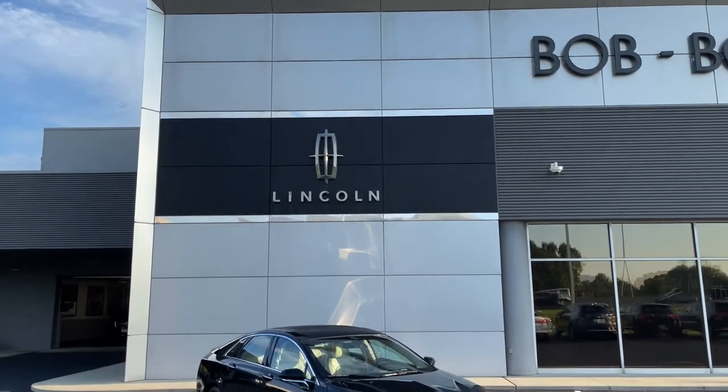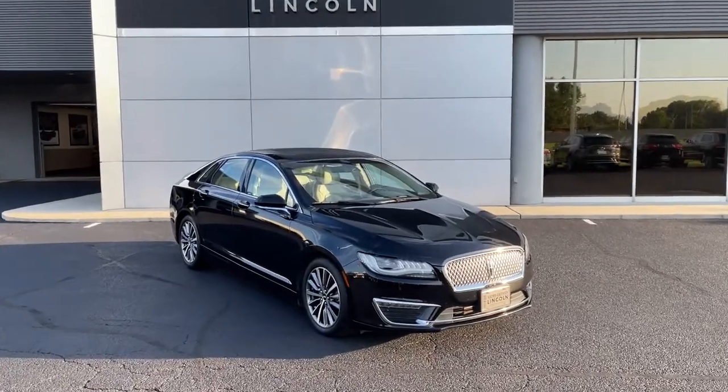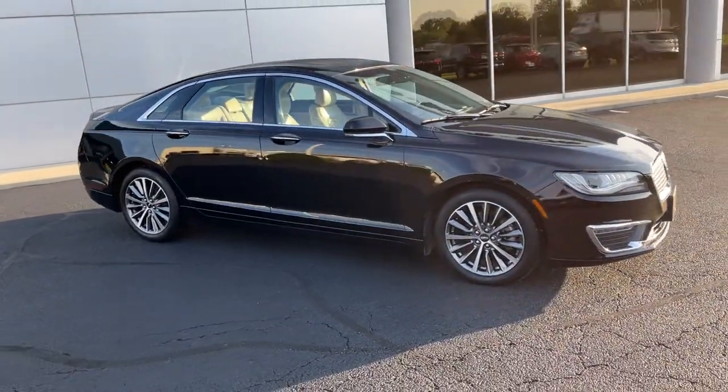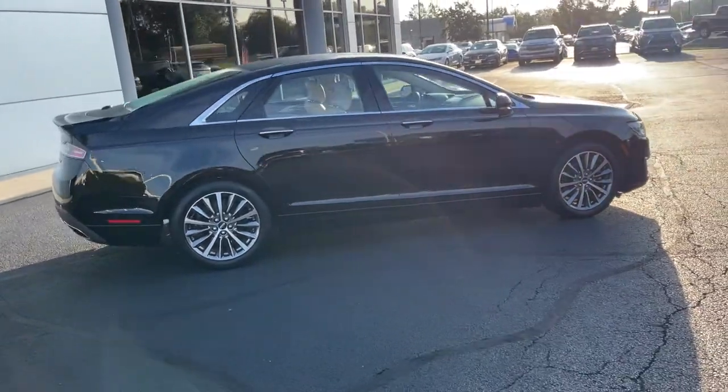You just found the 2017 Lincoln MKZ. This vehicle is an outstanding buy with fewer than 60,000 miles on the odometer. Take a closer look at this sleek Lincoln MKZ, the powerful four-door sedan with a premium feel.